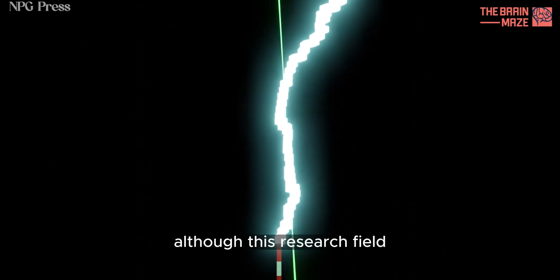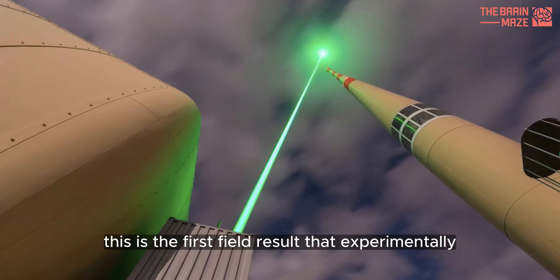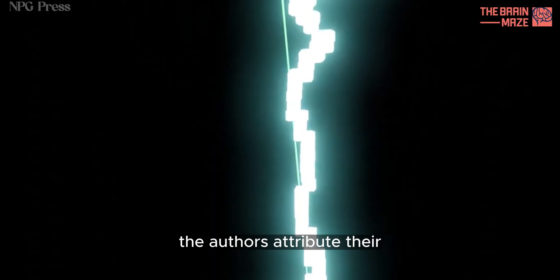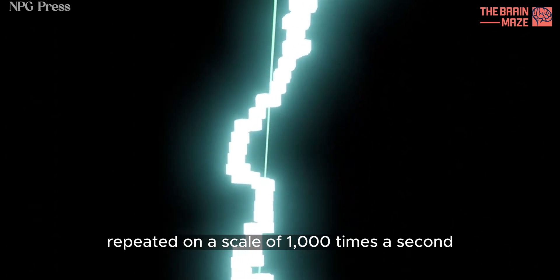Although this research field has been very active for more than 20 years, this is the first field result that experimentally demonstrates lightning guided by lasers. Two previous attempts to achieve something similar failed. The authors attribute their success to using much faster laser pulses, repeated on a scale of a thousand times a second.